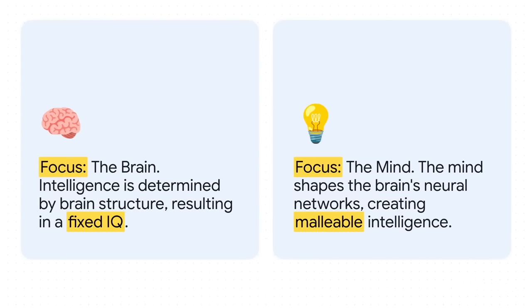On one side, you've got the traditional view. Think of the brain as computer hardware — the structure is what it is, it's fixed, and that's what determines your IQ. But Anderson's idea just flips that whole thing on its head.